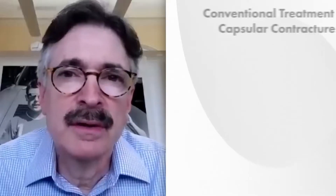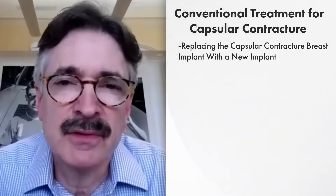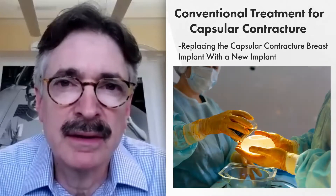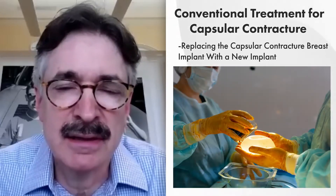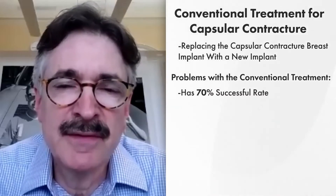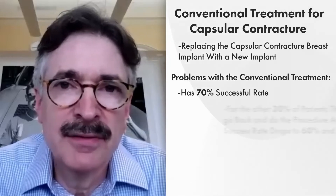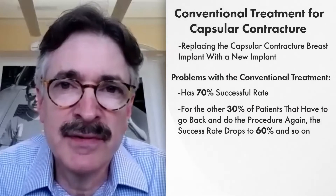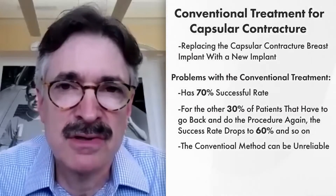Tell me what you did, David, and what is an ADM? The conventional treatment, if a patient gets a capsule, is to go back to surgery, remove the capsule, put a new implant in, and essentially that's it. The problem with that — what we found in this study — is that 70% of the time that will work. And if you're in that 30% where it comes back, the next time it only works 60%. If it comes back again, 50%. So our conventional methods are not very good.